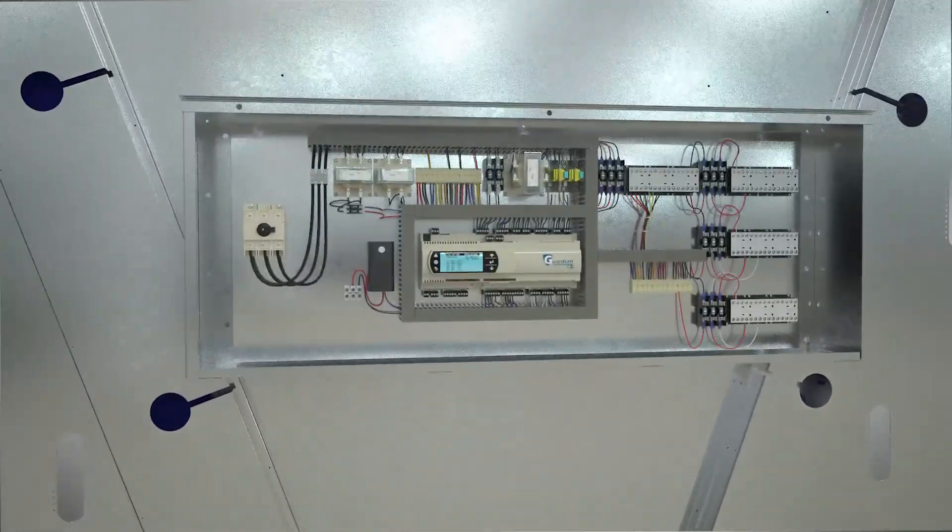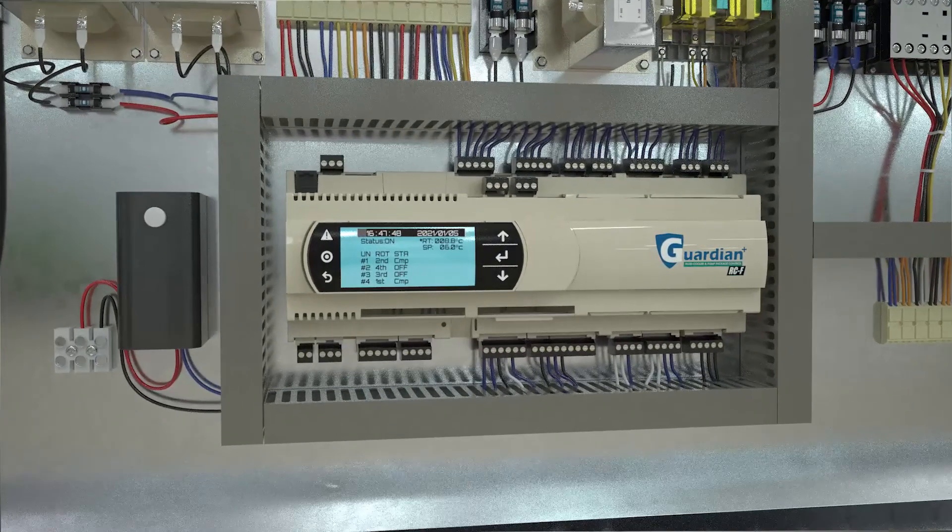Options also include the Guardian Plus RC F controller, a state-of-the-art electronic device engineered to considerably simplify and improve fluid cooler operation and control. Combined with a three-way valve, the controller will further optimize the outlet fluid temperature, precision, and stability.